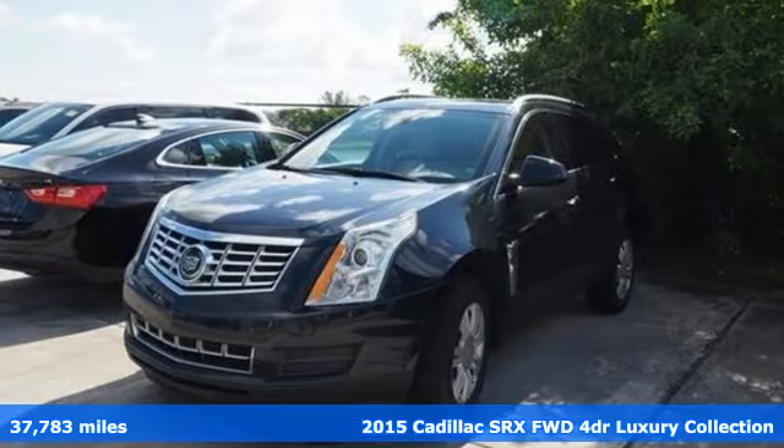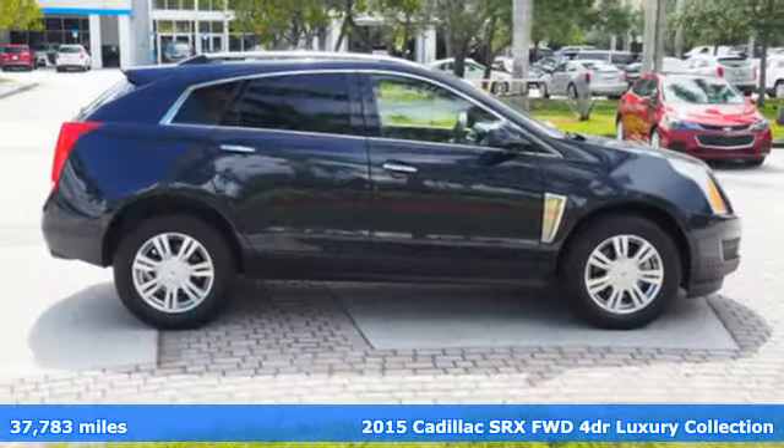Here's a 2015 Cadillac SRX. Cadillac is driving the world forward.